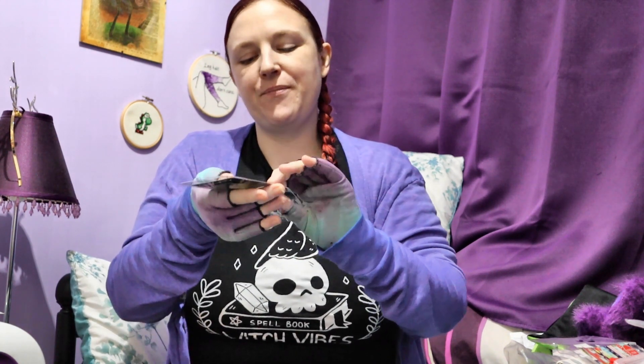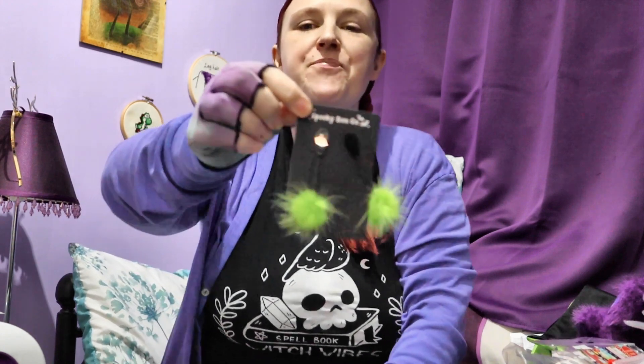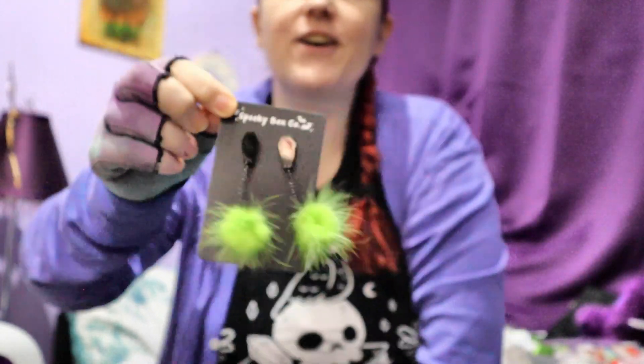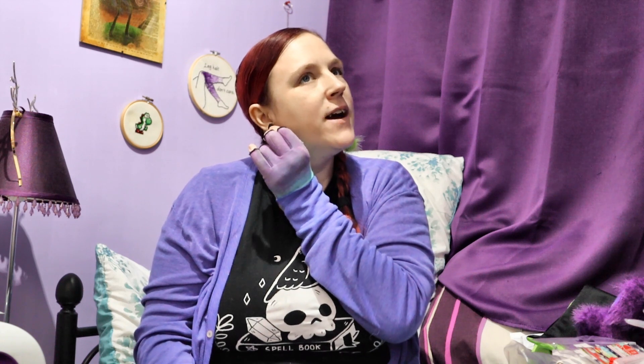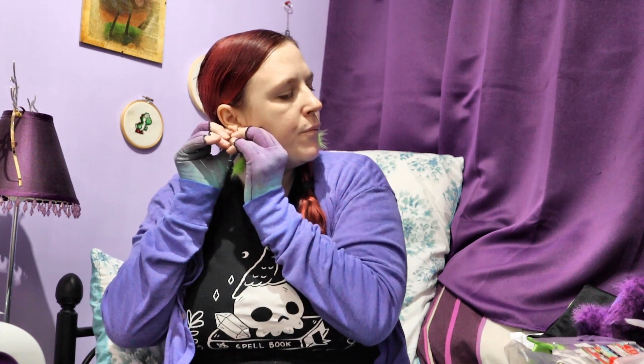Are they earrings? They're earrings. Oh my god, they've got little coffins as well! They've got little black coffins and then the green fluffy — look! I have to try these. I love it. I don't know whether I like the green as an everyday thing. Obviously they're green because they're Beetlejuice. But I like the little coffins, and I'm wondering if I could hang a different charm on the end and have interchangeable earrings. They tickle!